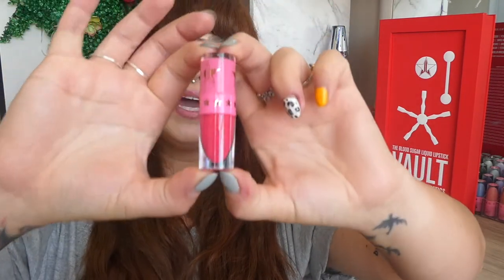I'm sure that Jeffree Star will bring out some of the colours separately, but there's 16 new colours so I'm not quite sure. We'll see if he ends up bringing them out. But this is shade Pink Veins.